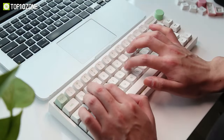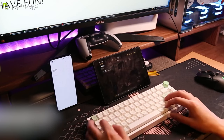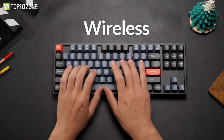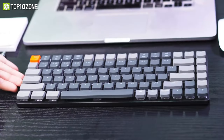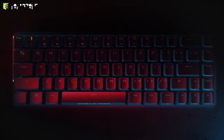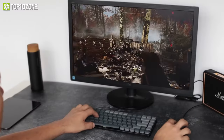Whether you want to declutter your desk, have a more minimalistic looking setup, or increase productivity, wireless keyboards will help you do so. To help you pick the right keyboard, we've made a list of the top 10 best wireless keyboards for productivity. So without any further ado, let's get started.